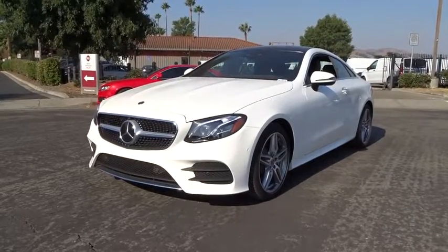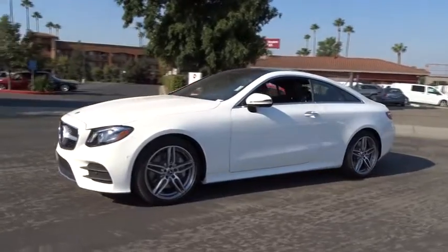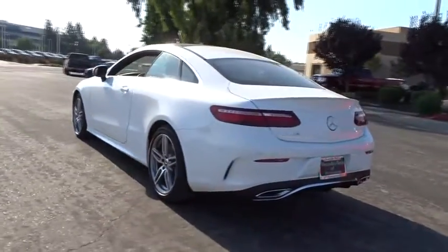The 2018 Mercedes E-Class. Some predict the future — we prefer to build it. The Mercedes E-Class is an impressive ride, very smooth and punchy. Here are some of this vehicle's great options.